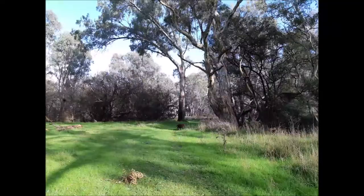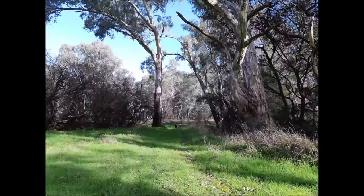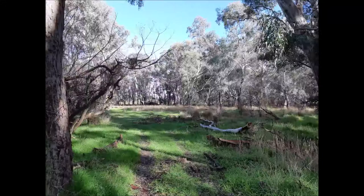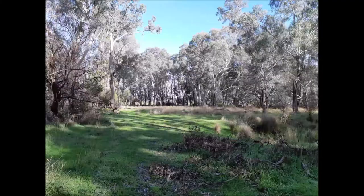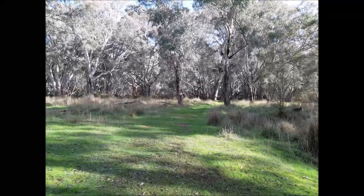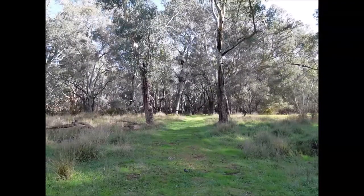Coming up on the right you'll see an old riverbed — it may or may not have water in it, but that is not the river. Keep going past that and you'll come out to another clear section. You can go to the left, which will take you to the riverbank, or to the right, which will take you to the middle of what we call Willow Point.